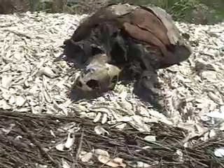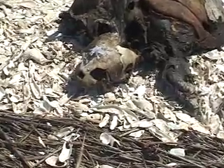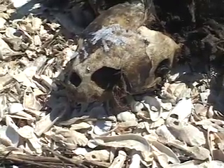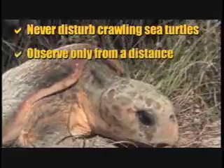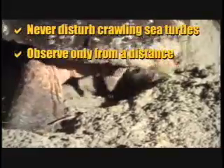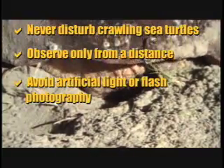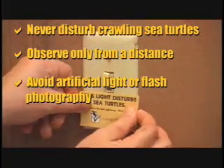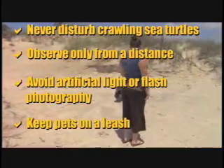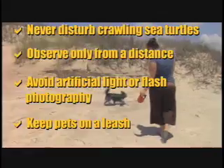Biologists with the Department of Natural Resources urge the public to assist in conserving loggerheads and other sea turtles. When visiting the coast please remember: never disturb a sea turtle crawling to or from the sea. Once a sea turtle has begun nesting, observe her only from a distance. Do not crowd, do not shine lights in a sea turtle's eyes, or take flash photography. Avoid or reduce artificial beach lighting at night. Keep pets on a leash to reduce nest disturbance by dogs. Please report all sightings, dead or injured turtles, or sea turtle harassment to 1-800-272-8363.